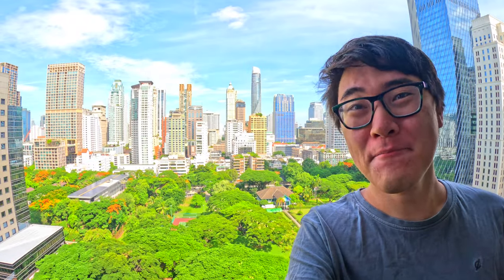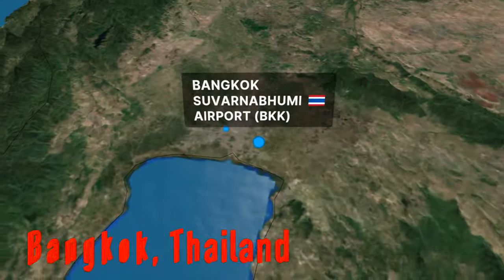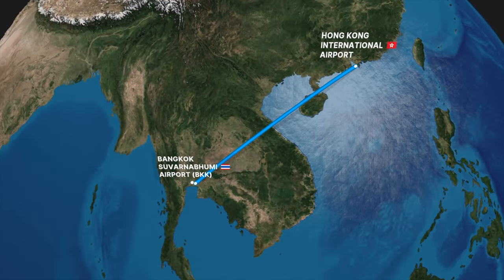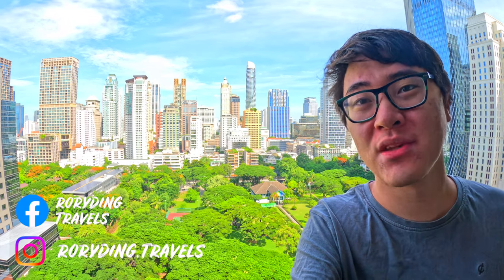Hello and welcome to Bangkok. Today I'll be flying Emirates A380 First Class to Hong Kong. That's right, you didn't hear me wrong — Emirates does have fifth freedom rights between these two cities, and this is one of the most affordable ways to experience one of the world's best first class products.